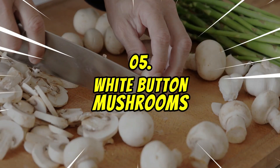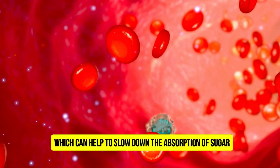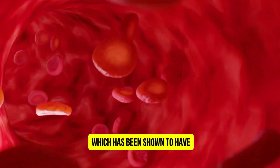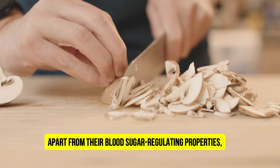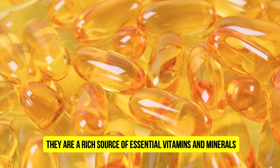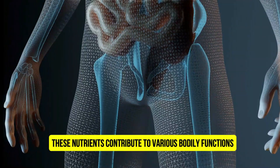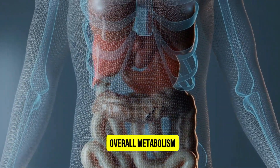Number 5: White Button Mushrooms. White button mushrooms are a good source of fiber, which can help to slow down the absorption of sugar into the bloodstream. They also contain a compound called ergothionine, which has been shown to have blood sugar-lowering effects. Apart from their blood sugar-regulating properties, white button mushrooms offer a plethora of other health benefits. They are a rich source of essential vitamins and minerals, including vitamin B2, vitamin D, potassium, and copper. These nutrients contribute to various bodily functions, supporting immune health, bone health, and overall metabolism.